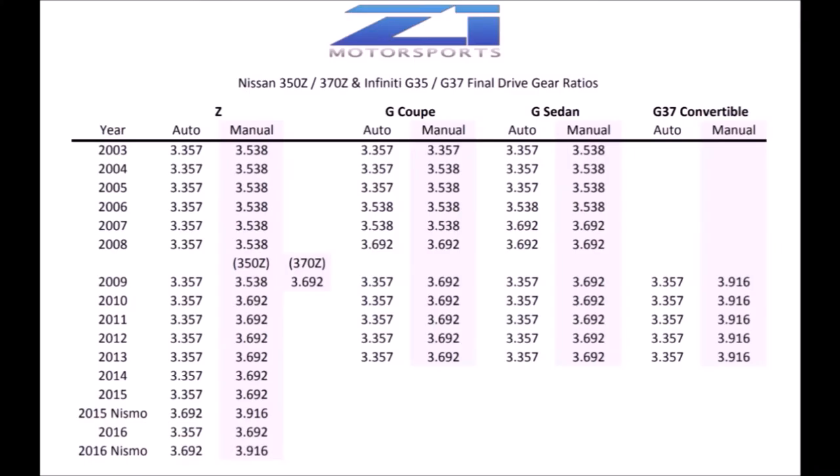The biggest problem with this modification for most people is it costs a bunch of money to get set up properly. The gears are about $700 a set, and once you add new bearings, seals, fluids, and labor — or specialty tools to set it up yourself — it gets expensive. But luckily, some cars leave the factory with this better gearing, so we can buy the whole differential as a unit, install the pumpkin as one piece, and anyone can do that in an afternoon.